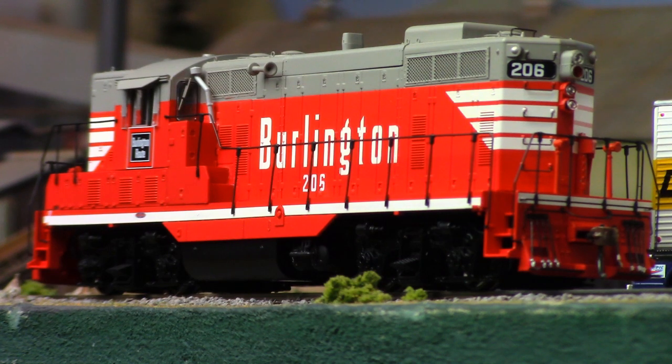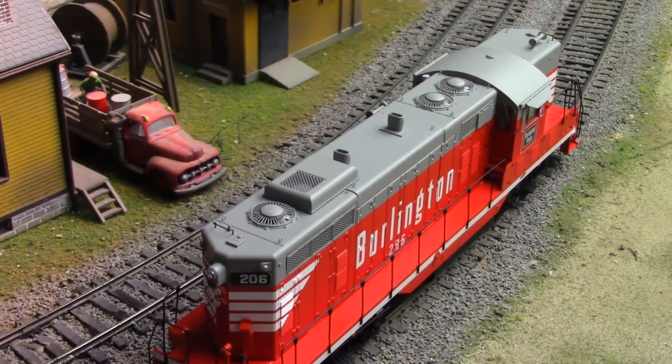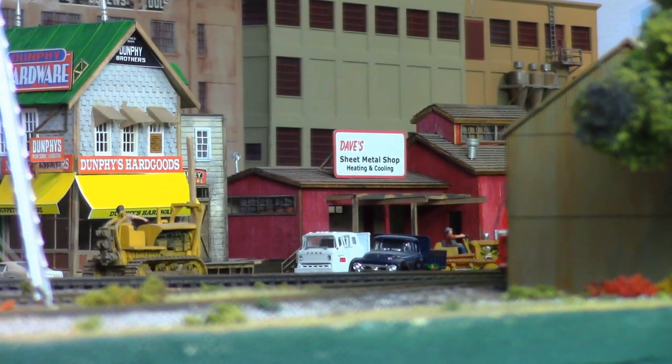Built with road-specific details such as varying horn placement, winterized hatches and all-weather windows, full end detail, working Mars light and emergency beacon, and a Tsunami 2 SoundTraxx digital control system.